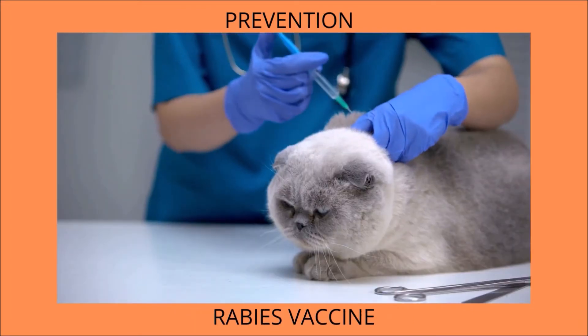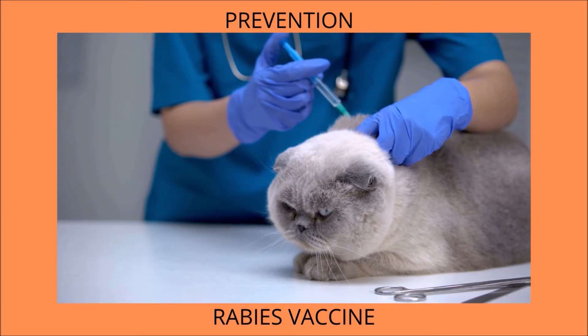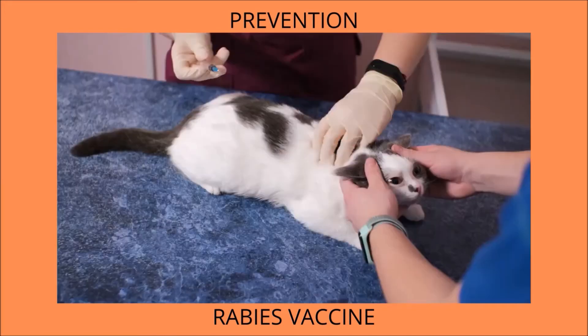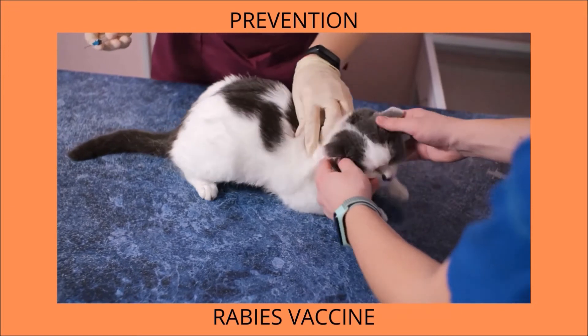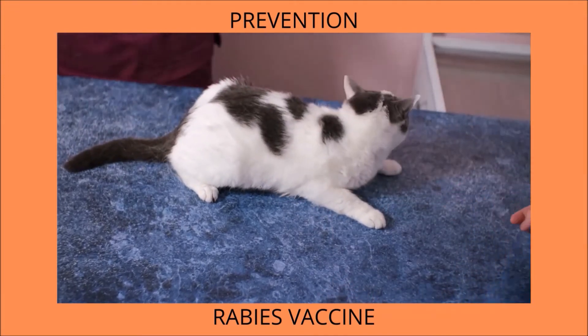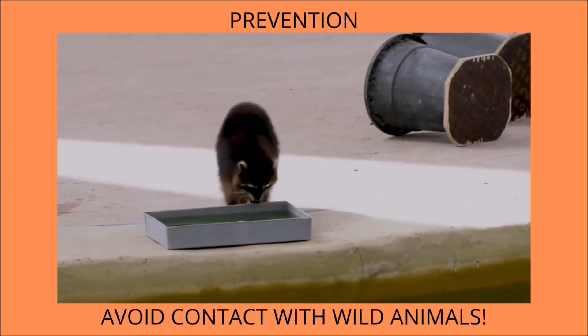Vaccination is a critical component of disease prevention. Rabies vaccination is a must-have for all cats, regardless of breed, size, or location. This vaccine is required by law because it is a core vaccine. However, the immunization frequency varies by state, so check with your veterinarian for details on your state's requirements.